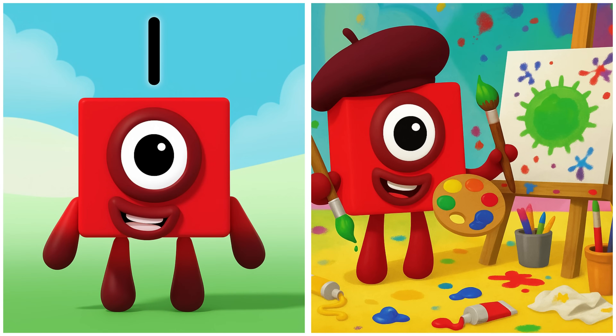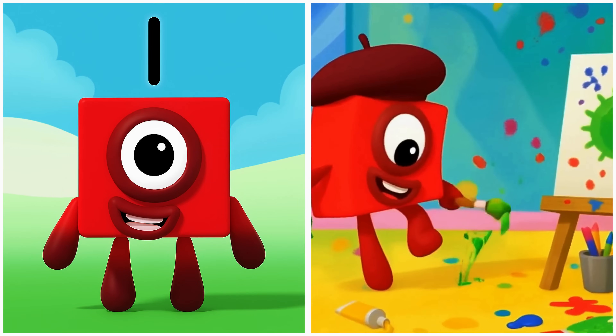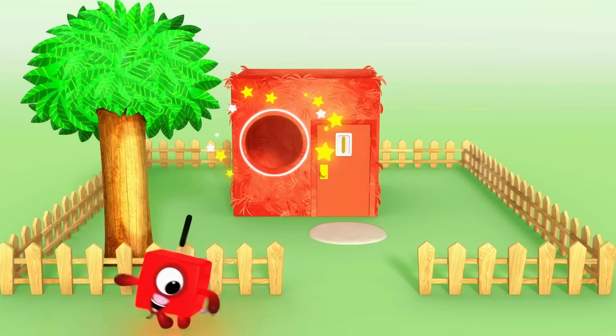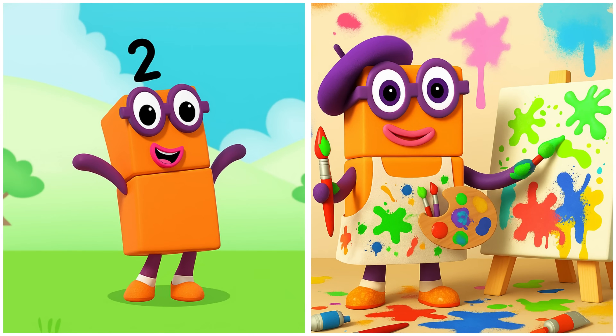One is ready to paint a masterpiece — one window and one tree in the car. Two is mixing colors for a vibrant painting.